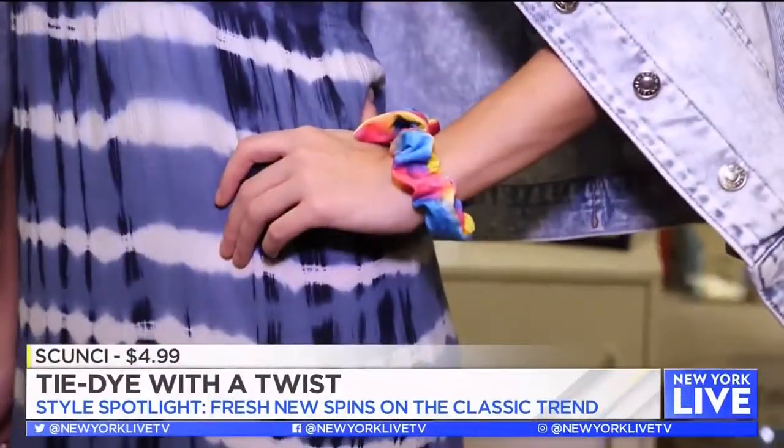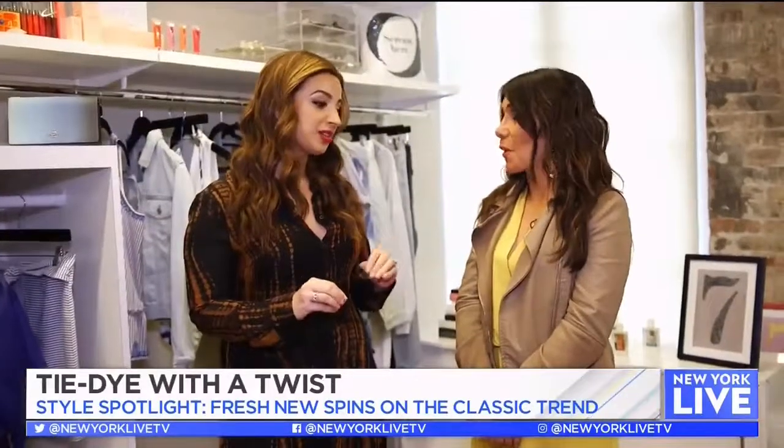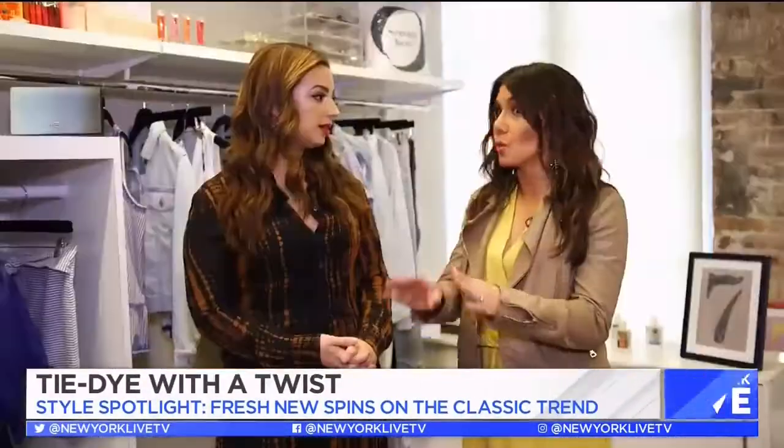And that final little touch — scrunchies are back. These are Scünci scrunchies, the original scrunchie, and now you can wear it on your wrist, which is so fun. What I love about this is I think anybody can wear this — any body type, any age. This is a one-size-fits-all. I wish I had that dress when I was pregnant.